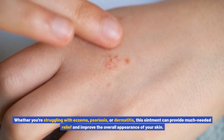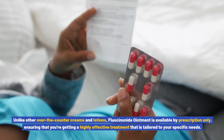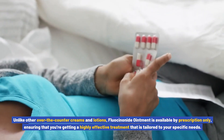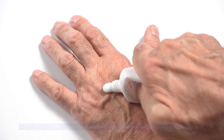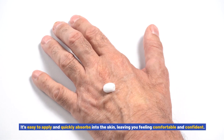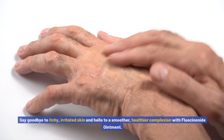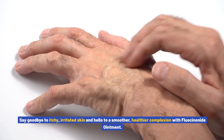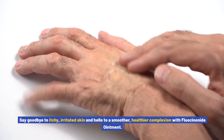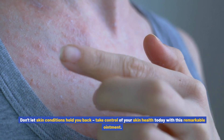Whether you're struggling with eczema, psoriasis, or dermatitis, this ointment can provide much needed relief and improve the overall appearance of your skin. Unlike other over-the-counter creams and lotions, fluocinonide ointment is available by prescription only, ensuring that you're getting a highly effective treatment tailored to your specific needs. It's easy to apply and quickly absorbs into the skin, leaving you feeling comfortable and confident.